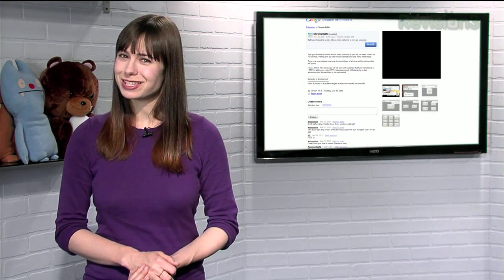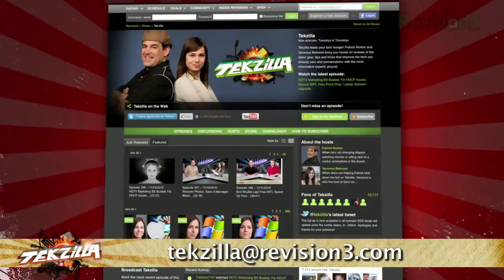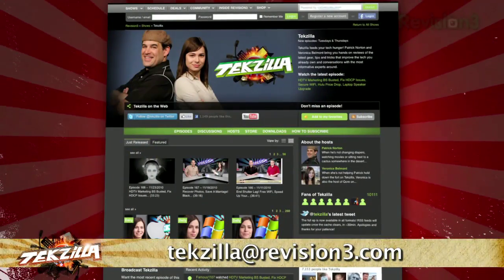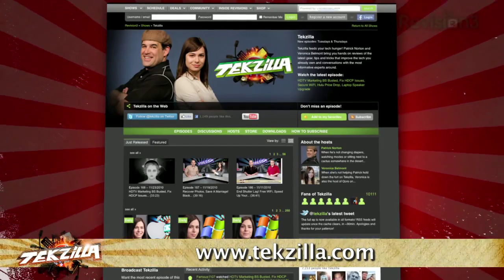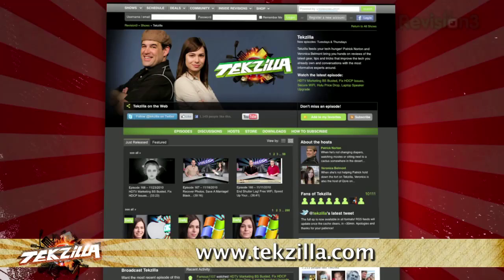So if you want to watch our show while also scrolling through the show notes, give Chrome Splits a try. Do you have a tip, hint or trick you'd like to share? Let us know — email us at techzilla@revision3.com. And as always, techzilla.com is the place to find more tips, tricks, product reviews and how-to's.